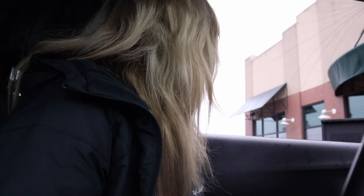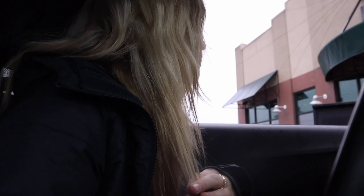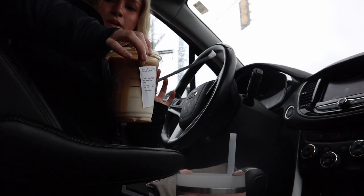Can I just get a grande iced caramel macchiato with extra caramel drizzle? I got my Starbucks, I need to stir it up a little bit. So good.